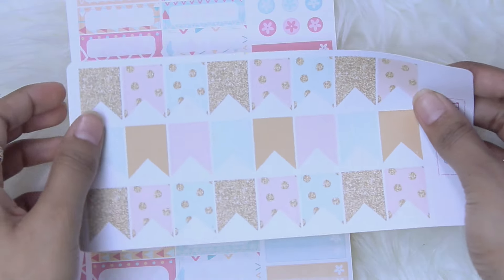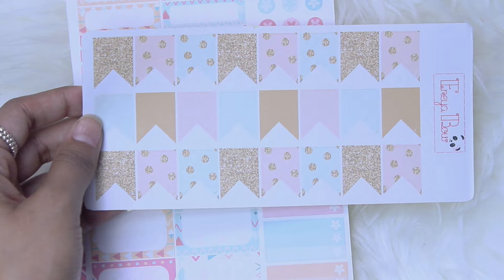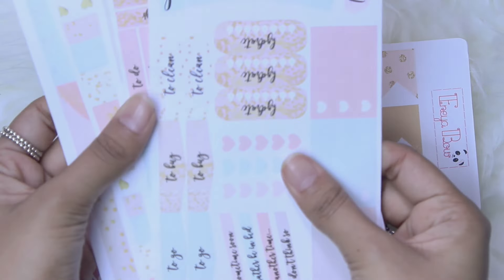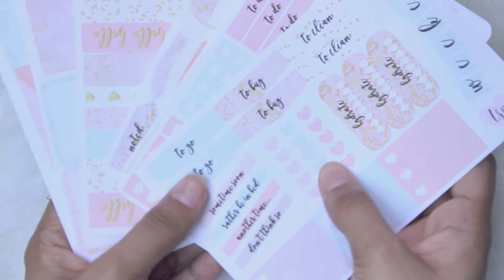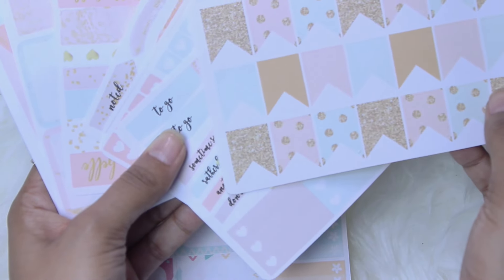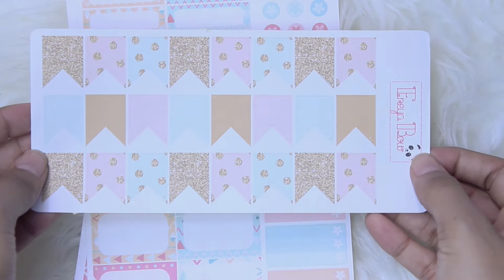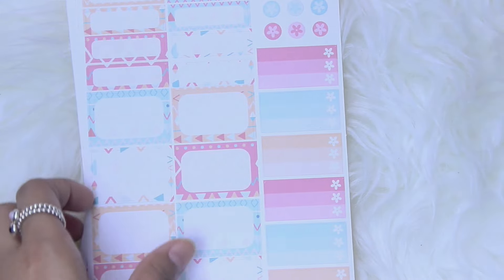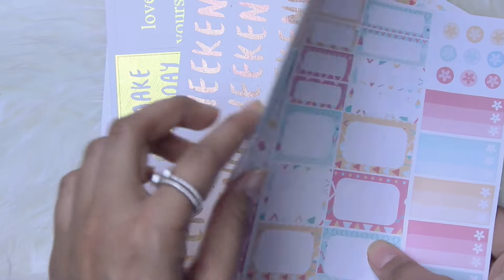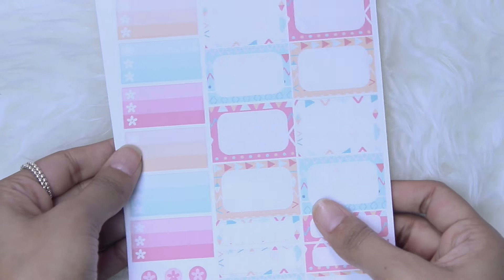Then here are some glitter page flags — this is so pretty. This actually matches the color scheme from the Sweet Planner Shop — it's almost the same colors, so I have another sheet to play around with that. They are called the Gold Glitter Page Flags. And then here is a kit — I'll save the best for last. It's the Aztec Weekly set and there are four parts to the set.